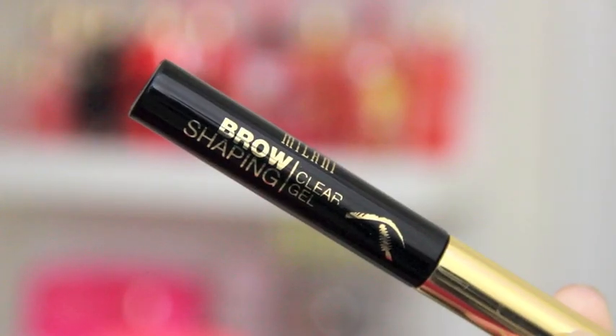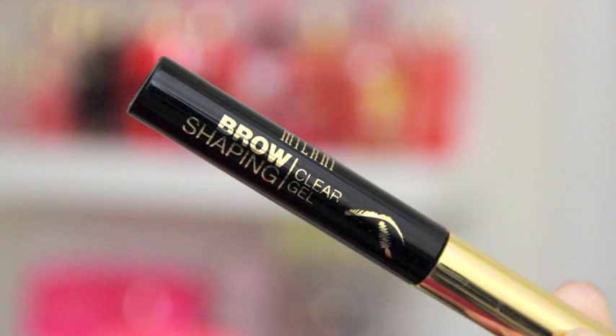Next is the Milani Brow Shaping Clear Gel. I have talked about this before but I want to give it a little more love because I've officially decided that I like getting this more than the Anastasia Clear Brow Gel. I think it works so well and it really holds my brows in place.